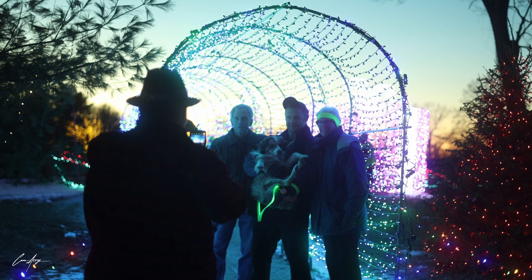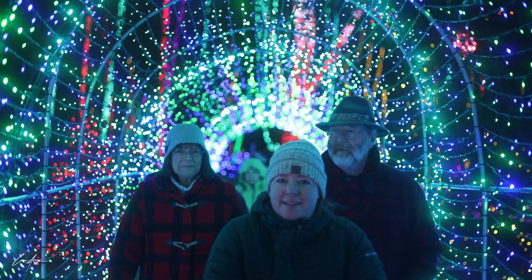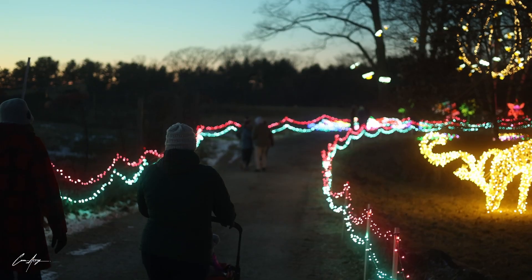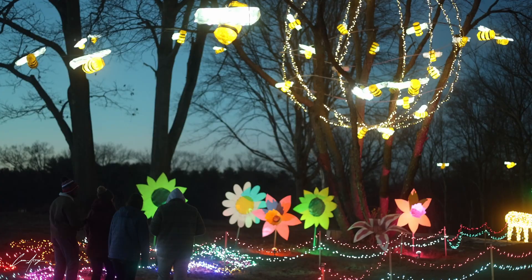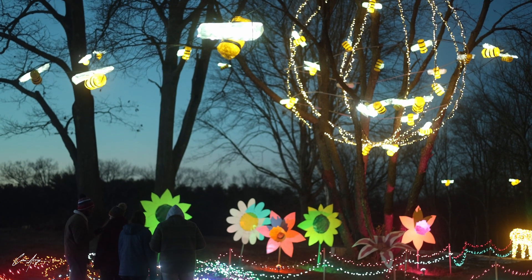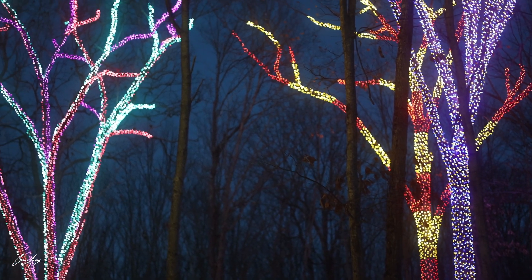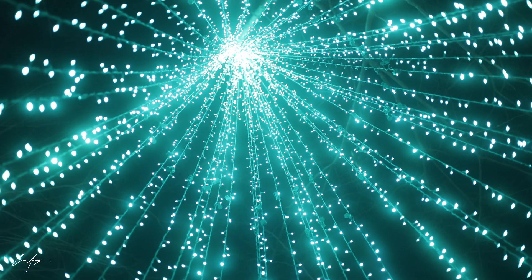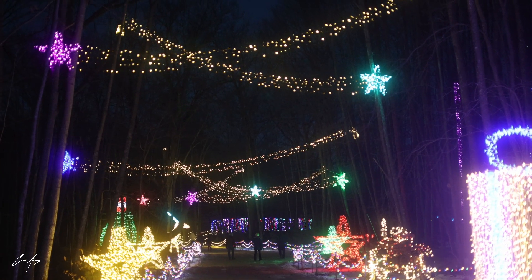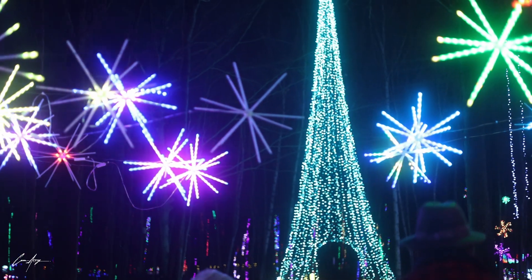Only started a few years ago, Winter Wonders at Sandy Hill Farm has grown immensely in popularity and size, with this year's show featuring over 1.2 million lights, making it the most illuminated walk-through light show in New England. The walk is about one mile, and it seems like there's something new around every corner. There are plenty of places to stop and take pictures for the family, making this a perfect way to spend an evening during the holiday season.